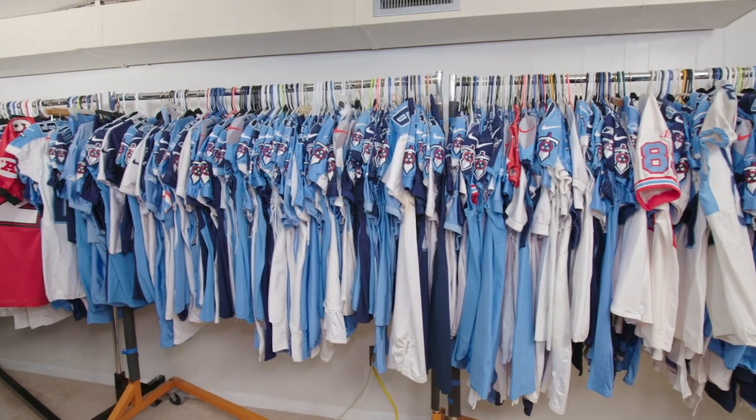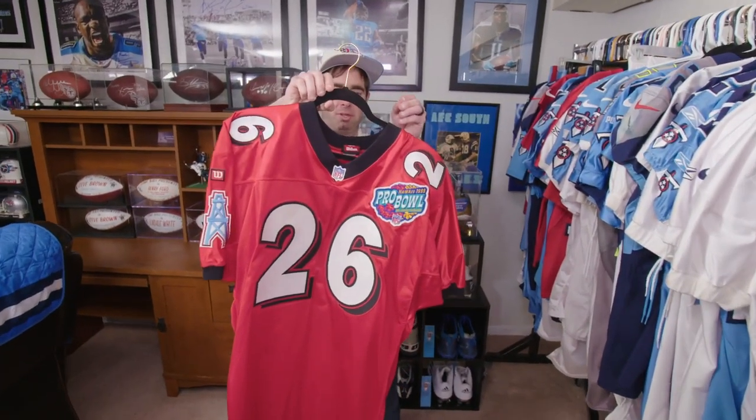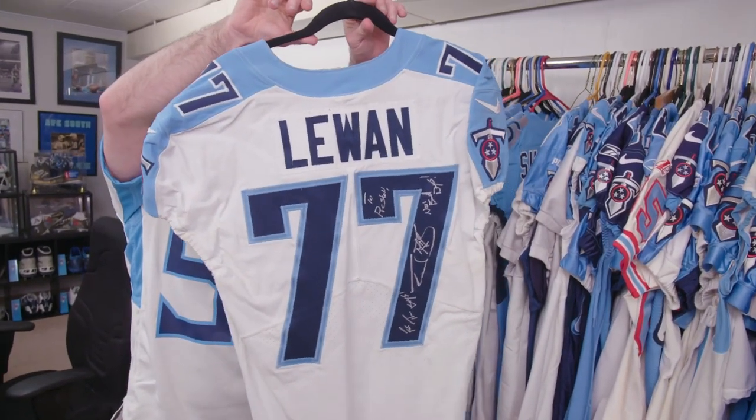These are jerseys that are either worn by the player or issued to the player. This is kind of a unique one — it's an Eddie George Pro Bowl game-worn jersey from 1999. Another one that I really like is a Taylor LeJuan jersey, worn in 2017 against the Colts.